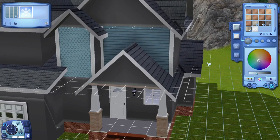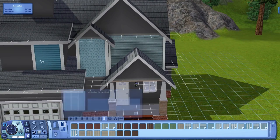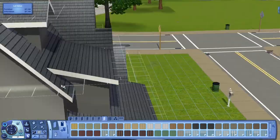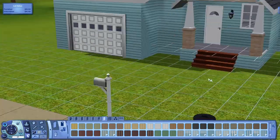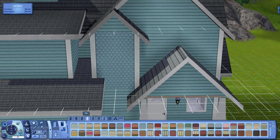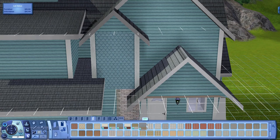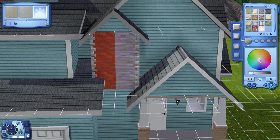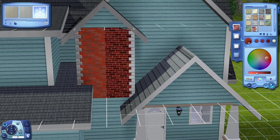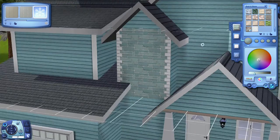I couldn't figure out exactly what color the picture was showing, so I went for this pretty blue color. It's still darker than what I was seeing, but I wanted it to be a little more colorful and not too dark and dingy. There's supposed to be a really pretty brick pattern on it — that's what I was struggling with and I couldn't figure out which one to use.